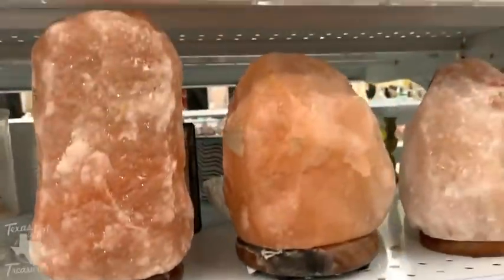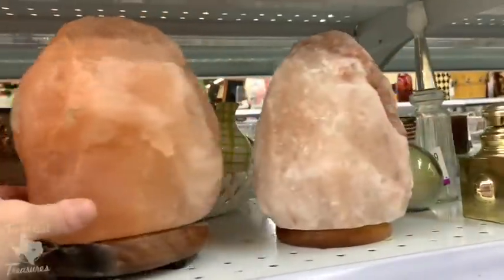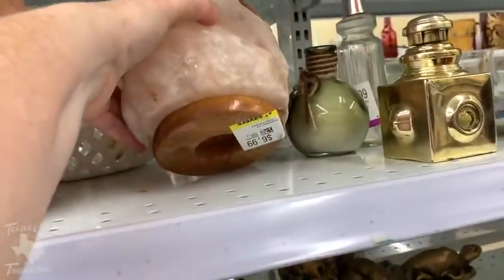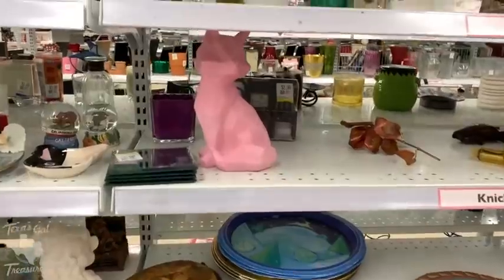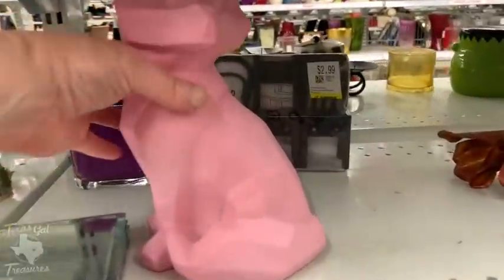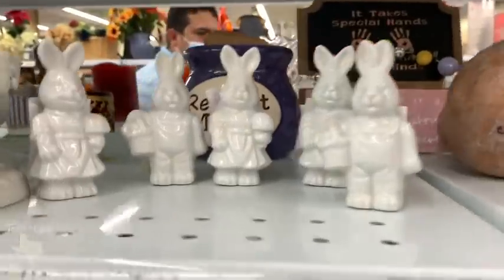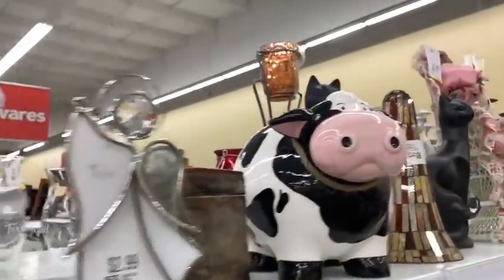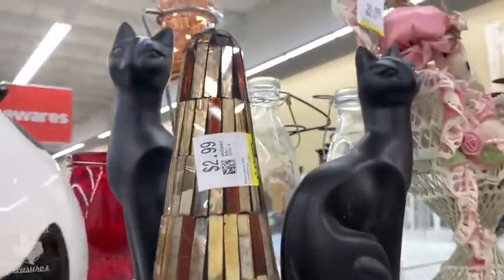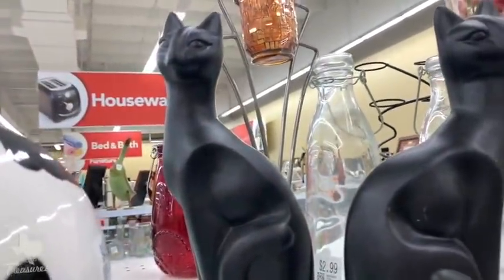These Himalayan salt lamps — the lamps were missing the bulbs and the cords, so they stayed behind, plus they still wanted $7 for them. I have been picking up a couple of the USB plug-in ones, but I haven't listed them yet. That's another way to eat into your profit — not listing anything. The joys of getting back to work!